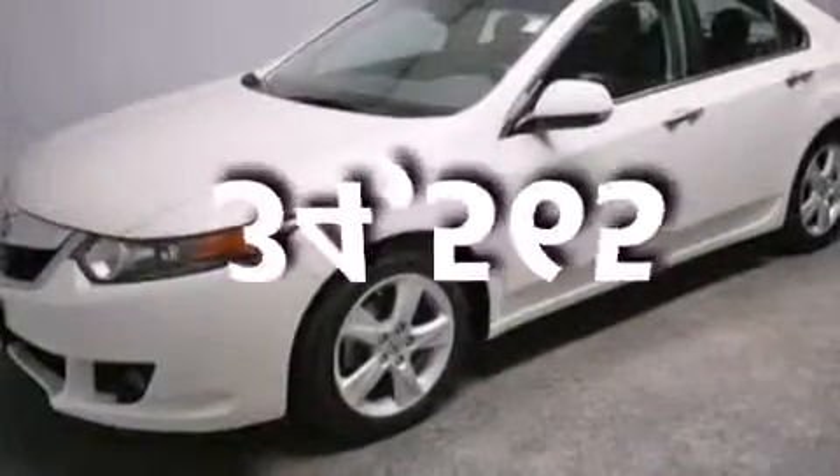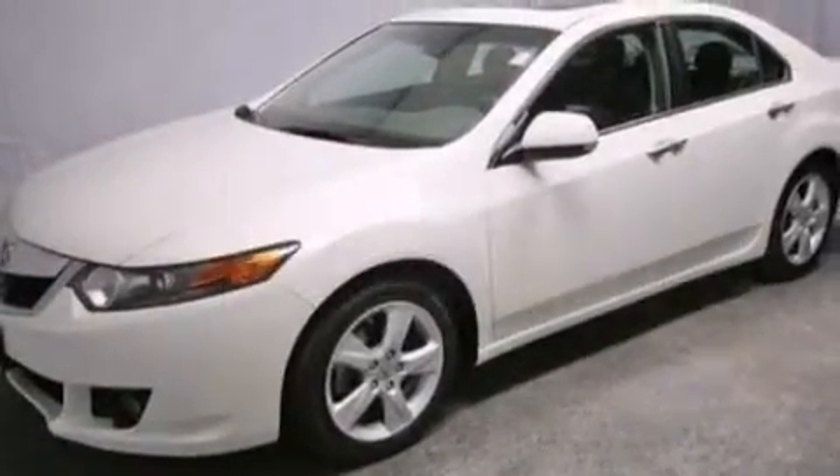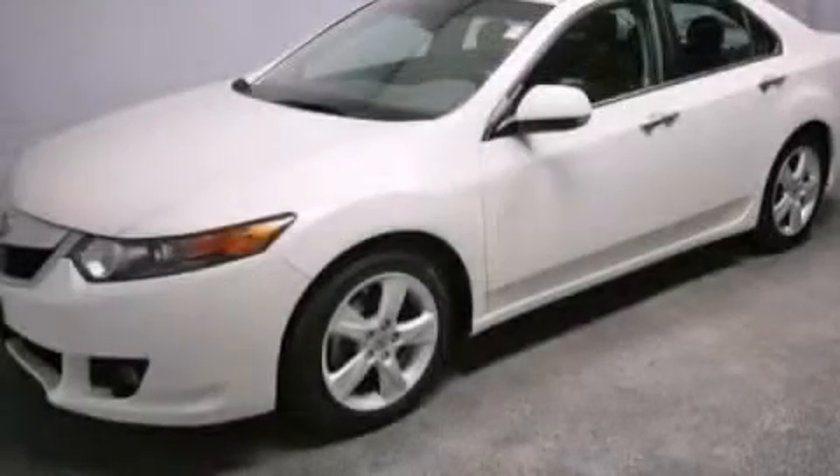This vehicle has fewer than 35,000 miles on the odometer. This vehicle won't last long at this price. Call and arrange a test drive now.